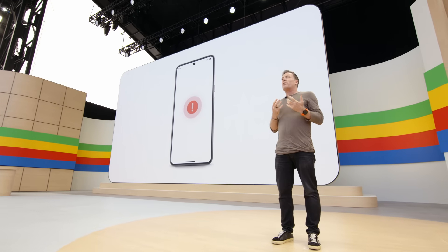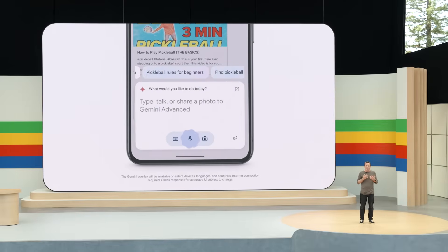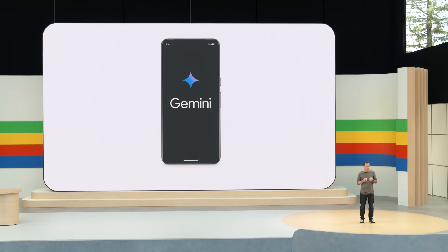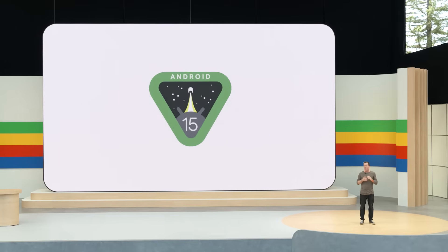We're really just scratching the surface of the kinds of fast, private experiences that on-device AI unlocks. Later this year, Gemini will be able to more deeply understand the content of the screen without any information leaving your phone, thanks to the on-device model. For example, Gemini and Android will be able to automatically understand a conversation and provide relevant suggestions like where to find pickleball clubs near me — a powerful concept that will work across many apps. Later today at the developer keynote, you'll hear about how we're empowering our developer community with our latest AI models and tools like Gemini Nano and Gemini in Android Studio. Stay tuned tomorrow for our upcoming Android 15 updates.